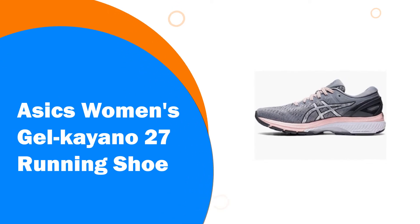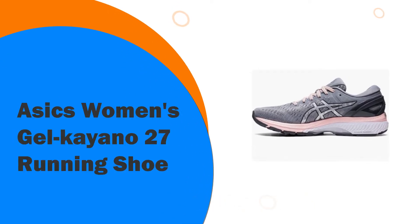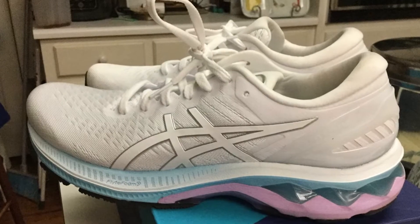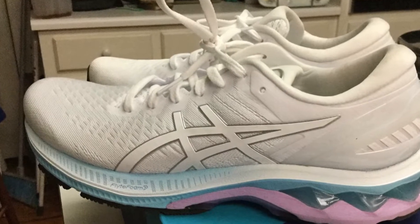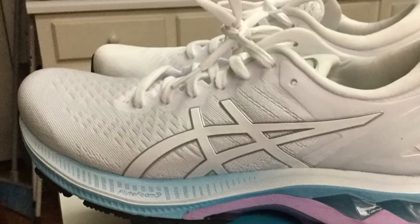Number 10. ASICS Women's Gel Kayano 27 Running Shoe. Rear foot and forefoot gel technology cushioning system attenuates shock during impact and toe-off phases, and allows movement in multiple planes as the foot transitions through the gait cycle.